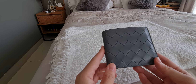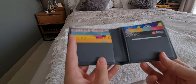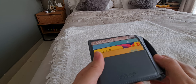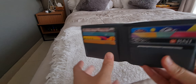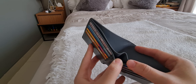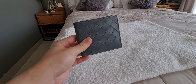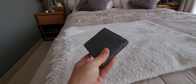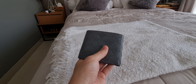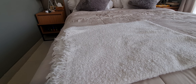I forgot what the color is called — I think it was electric gray or something. It has eight card slots, the usual slots, and inside are two money slots. I use this when I carry a bag and I can afford to carry a lot more stuff.